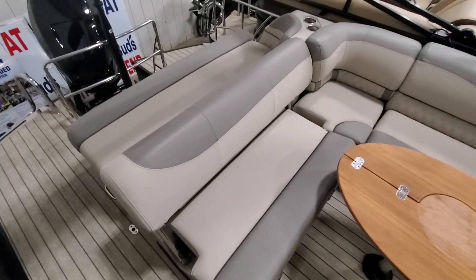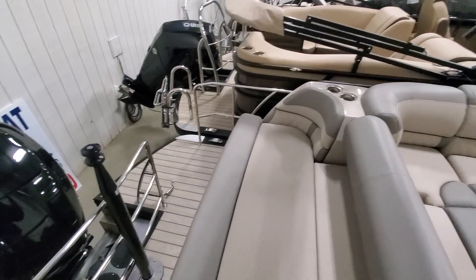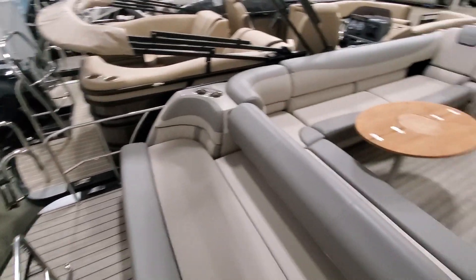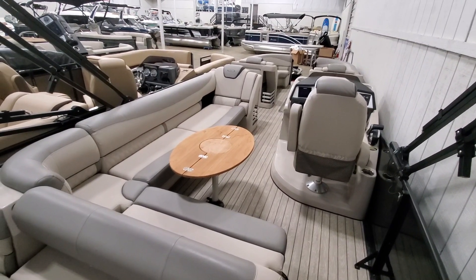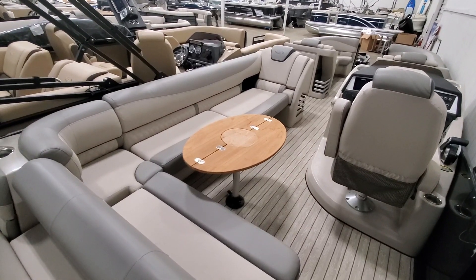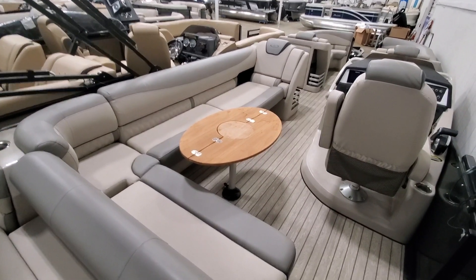It also features a large single lounge in the back of the boat, and due to the safety stanchions you can actually sit back here while underway. Looking forward you see the custom teak Harris table, and like I mentioned, this is the maximum seating boat. If it's all about getting more butts in seats, this is the boat for you.